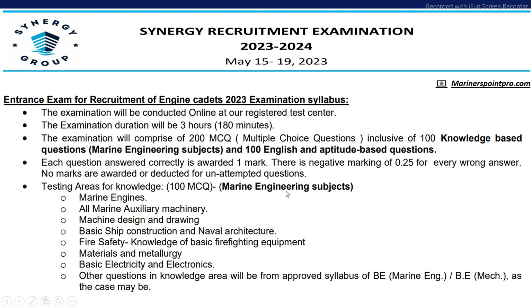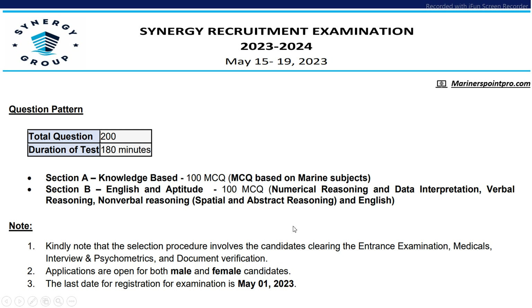The 100 MCQs of Marine Engineering subject will include questions about Marine Engines, Marine Auxiliary Engines, basic ship construction and naval architecture, fire safety knowledge, materials and metallurgy, basic electricity and electronics, and other questions in the domain area. The question pattern will have two sections: Section A will be knowledge-based MCQ questions consisting of 100 MCQs, and Section B will be English and aptitude.